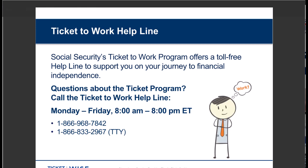The Ticket program offers a toll-free helpline to support you on your journey. If you have questions about your benefits, the employment team, or the program generally, you can reach out to the beneficiary support specialists there Monday through Friday from 8 a.m. to 8 p.m. Eastern time. The number is 1-866-968-7842, or for TTY users: 1-866-833-2967. This helpline is designed specifically for the Ticket program — it's not the Social Security Administration's general toll-free number.